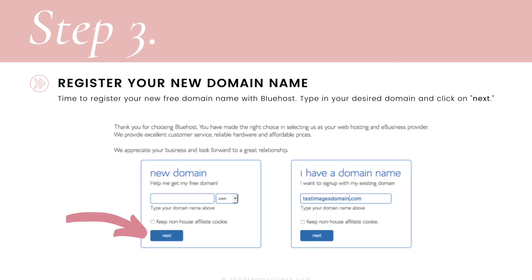It's time to register your new free domain name with Bluehost. Type in your desired domain and click on next. If you already have a domain name, you can type that in the box next to it and hit next.